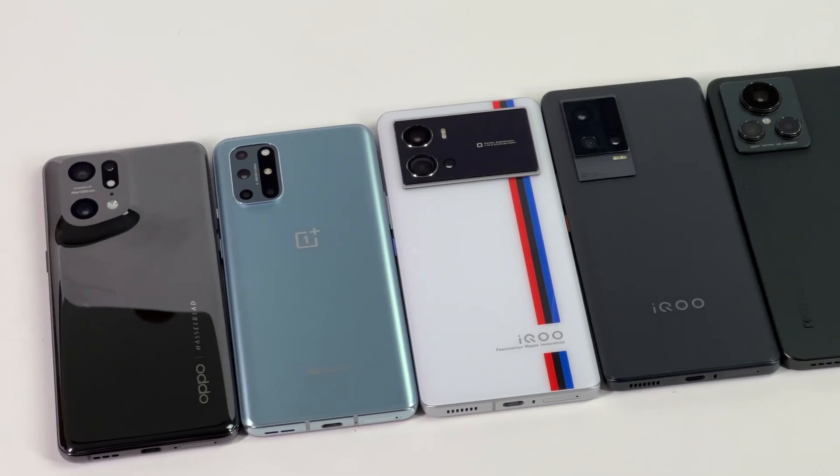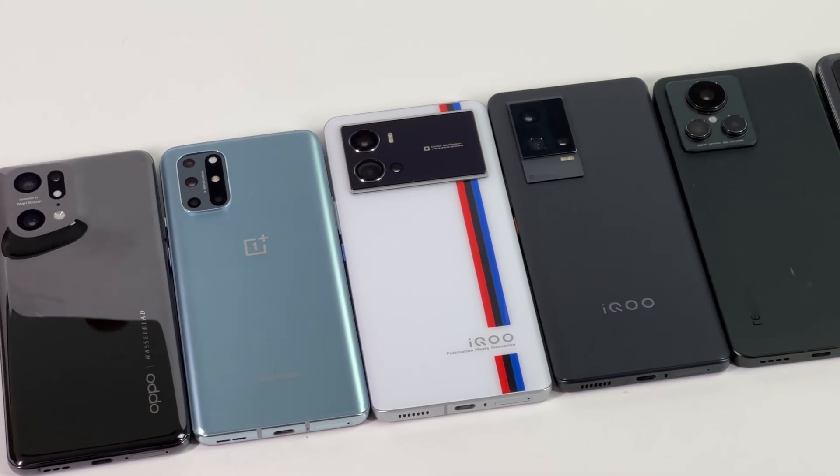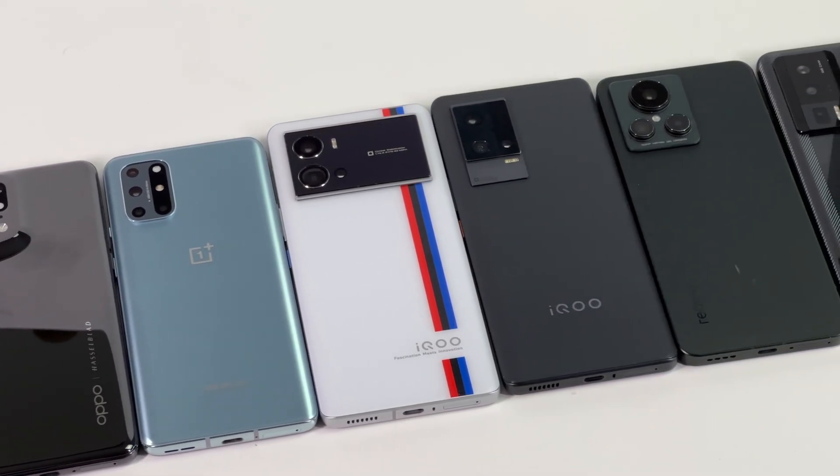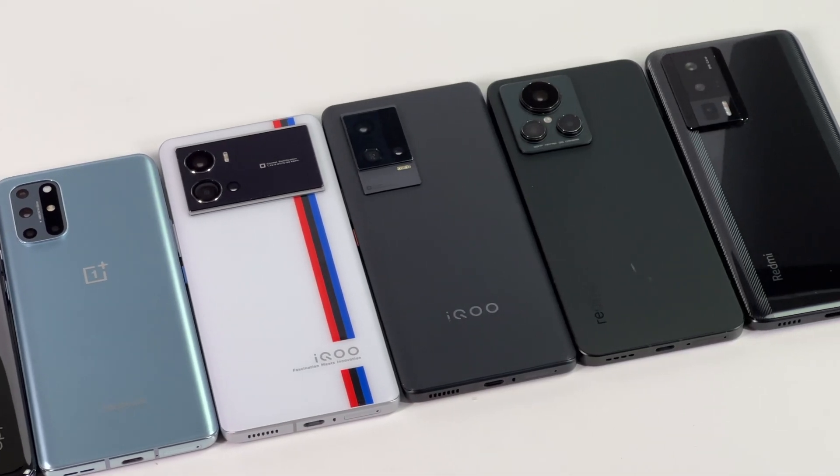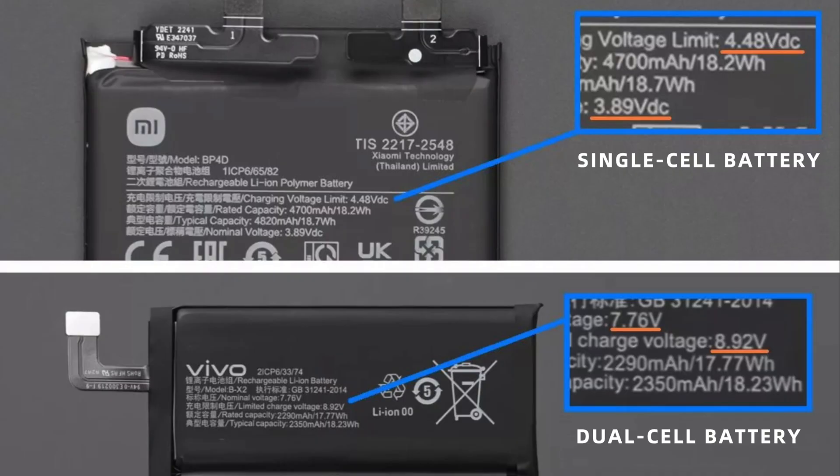Next, we'll talk about why different smartphones have different battery designs. The most obvious difference is that the full charge voltage of a single cell battery is about 4.45V. Dual cell batteries are usually connected in series, so the voltage is doubled, about 8.9V.